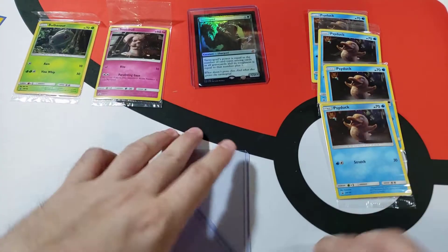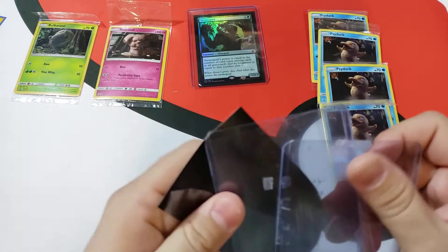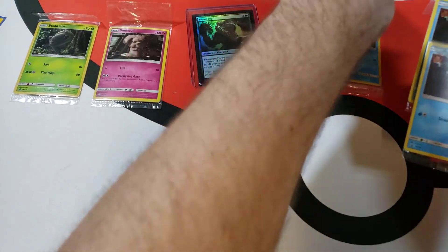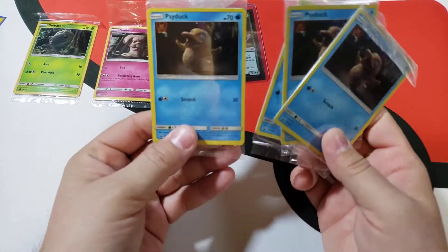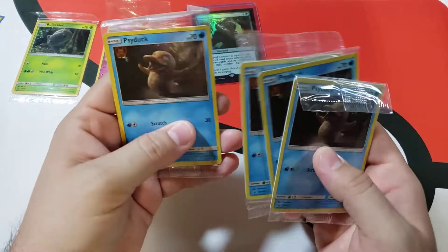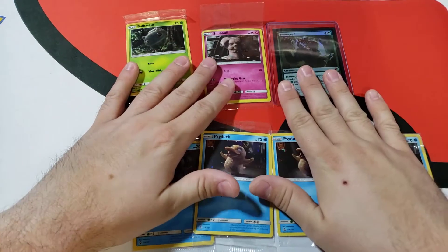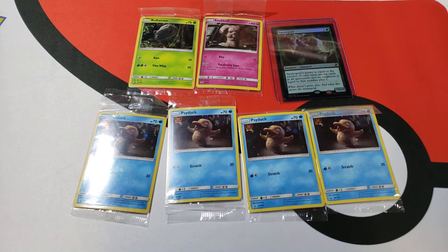Yeah, not a huge Psyduck haul today. They're getting harder to find — harder to find for prices I want to pay, I should say. That one doesn't have tape on it, I'll keep that one. But yeah, if I want to get more Psyducks I'm going to have to start paying more for them — bite the bullet and get some more at higher prices. So I guess I'm getting four, so 175, 176, 177, 178 — I'm up to 178, a few extras here as a bonus. Thanks for stopping in, short one today, appreciate it, bye.